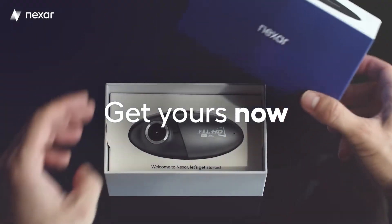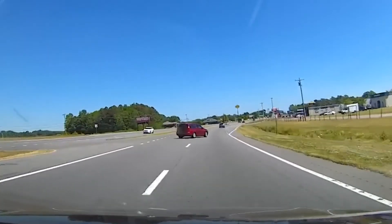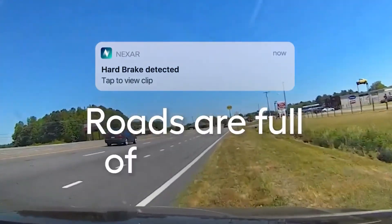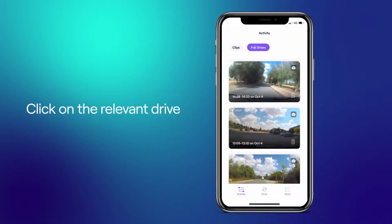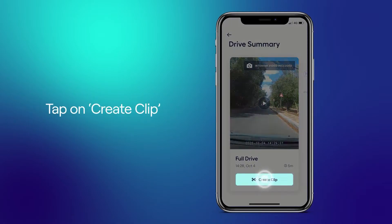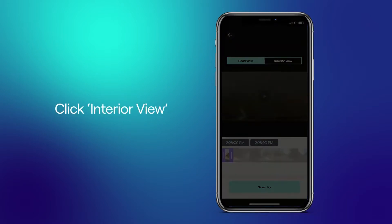With a lot of dashcams, what you see is what you get. Thankfully that is not the case with the Nexar Pro, which receives frequent software updates to make sure you're getting the best experience out of your dashcam at all times. These software updates occur about weekly and are done without you having to do anything but ensure that the cam's online functionality is still working. So you may turn on your car one day and find out you've got some new features to play around with.